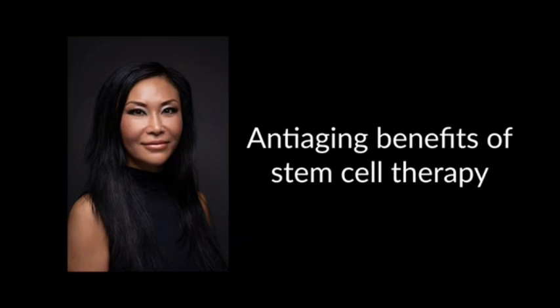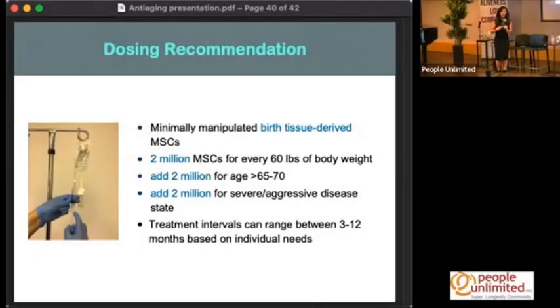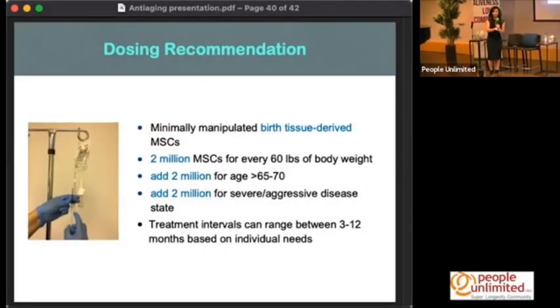Then a few days later you give them the second injection, and all of a sudden the body is ready to fight. They're getting worse and worse rejection reactions, getting sicker as the body tries to fight it off. I've seen that using much lower, minimally manipulated doses can achieve just as good, if not better, results than what they're doing overseas.